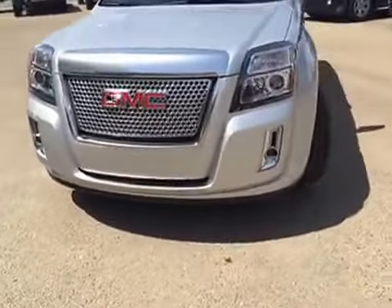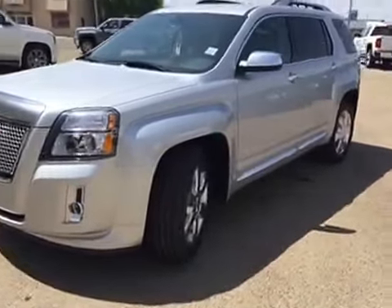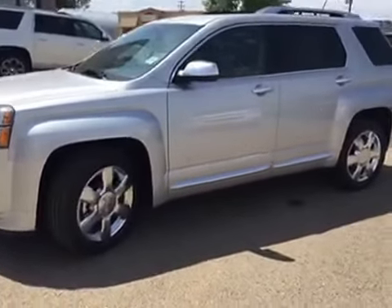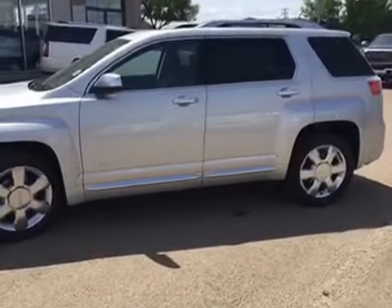As always, if you guys have any questions about this or any other vehicle in our inventory, feel free to check us out at www.BrooksMotorProducts.com. Come in and talk to one of our sales associates or just give us a call at 403-362-3416.